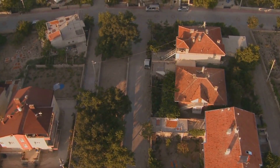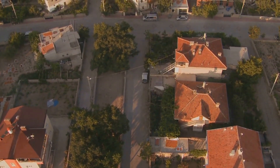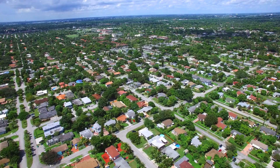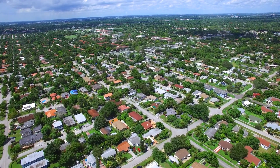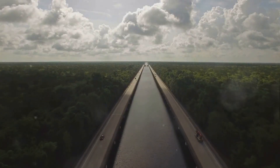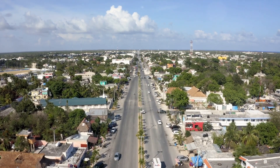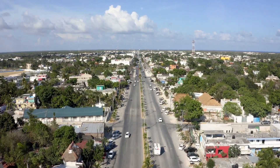Coming in at number 6, Micanopy — Florida's self-proclaimed little town that time forgot. Nestled in the heart of the Sunshine State, Micanopy boasts a population of just over 600 residents, giving it a quaint, intimate feel. The median housing cost in this picturesque town is modest, making it an affordable choice for those seeking a quieter pace of life. Healthcare services are easily accessible, with several well-equipped clinics in the vicinity. The historic district is like a page out of a storybook, with antique shops lining the streets, offering curious treasures from times gone by.